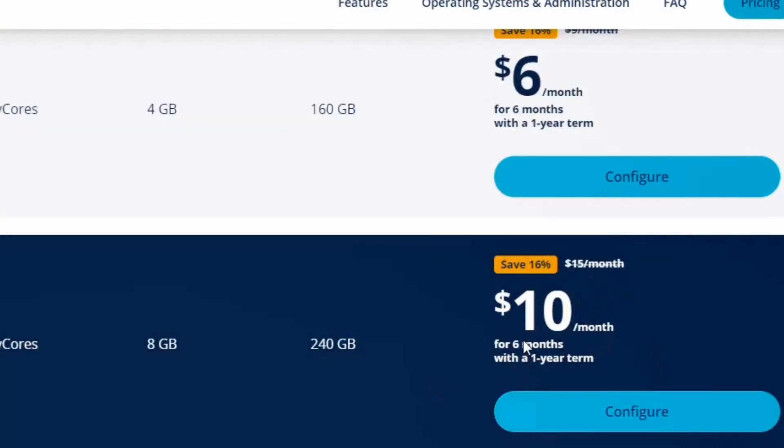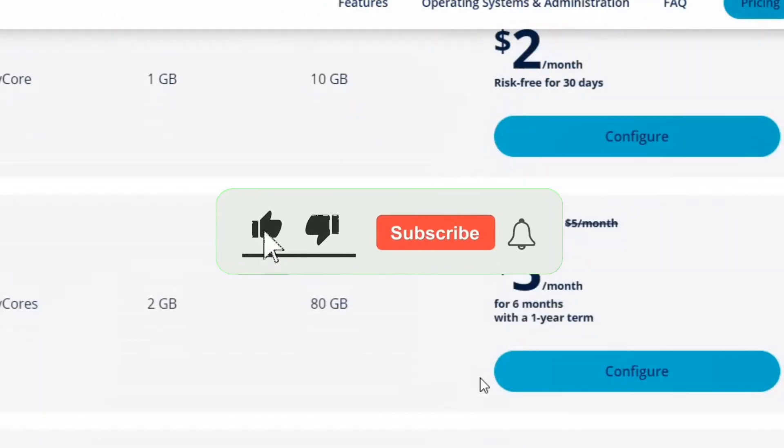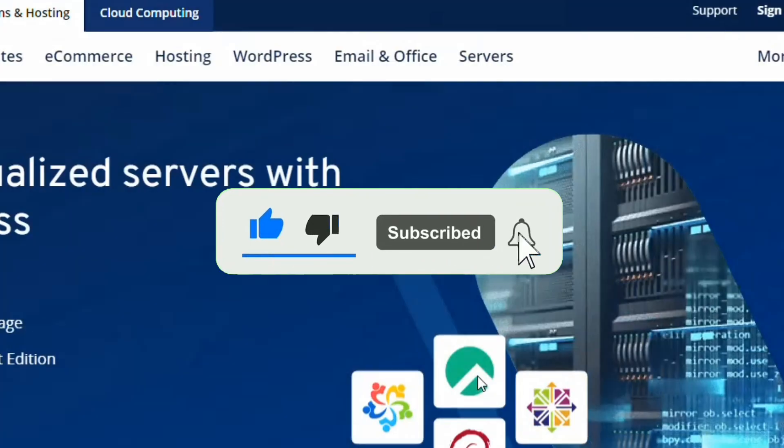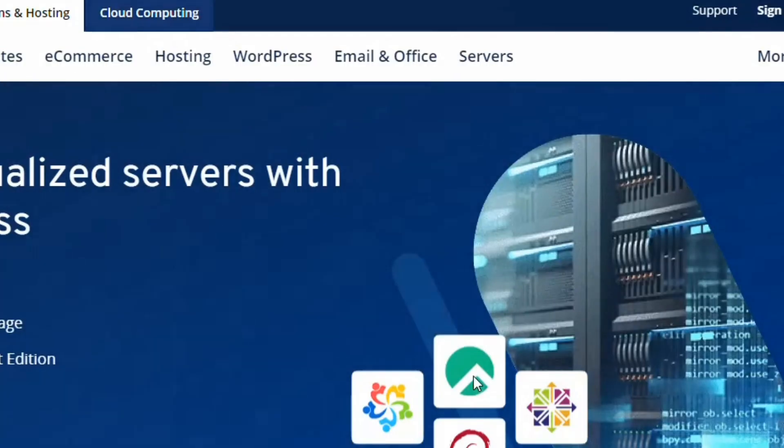The plan I use and really like on IONOS is the $10 per month VPS — that's the Linux VPS. It's one of the best options. You can purchase it with your credit card or even Binance. If you have any issues, their customer support chat is very helpful.